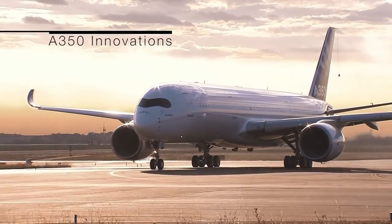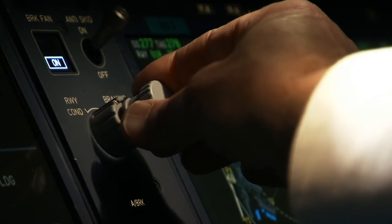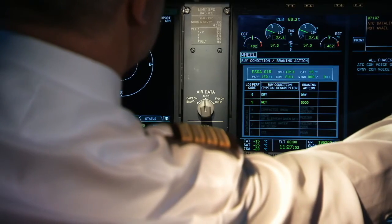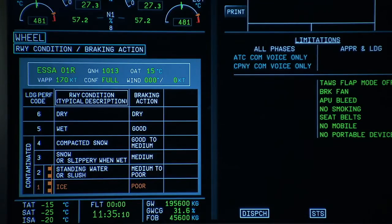The all-new Airbus A350 introduces extended functionality to ROPS, with a new runway state selector allowing the flight crew to explicitly input the current state of the runway. Initially available only for dry and wet runways, future upgrades will allow the selection of all six runway states, from dry to wet to contaminated.